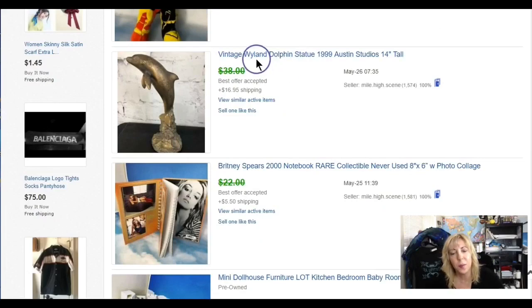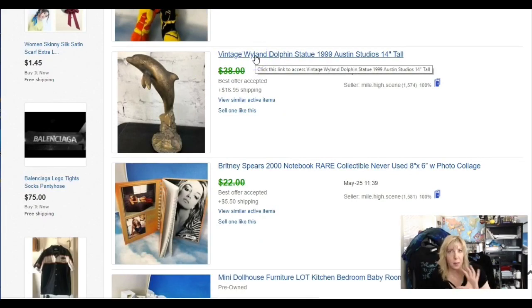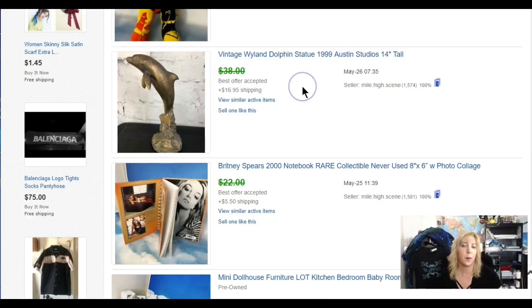Some of you probably know the artist Weiland — he does a lot of dolphin and aquatic pieces. This is one of his earlier pieces, a collab with Austin Studios from 1999. It's not the prettiest piece, but it's from that era, that collab. It looked like some kind of bronze over plaster because it was a little chipped, but there are collectors. This person really wanted it — I paid three or four dollars and turned it into about $32.